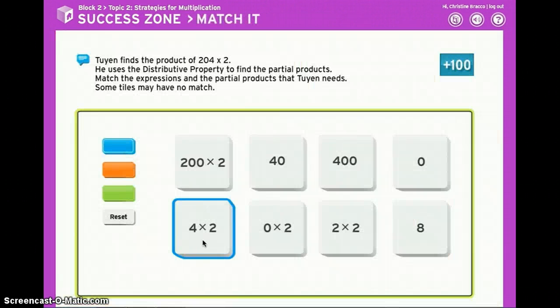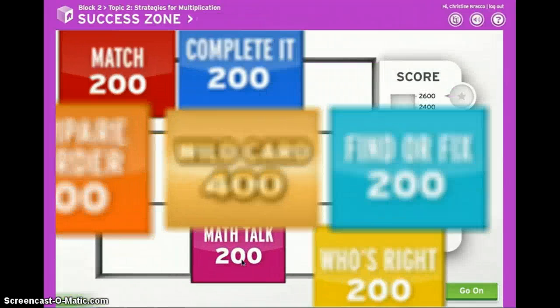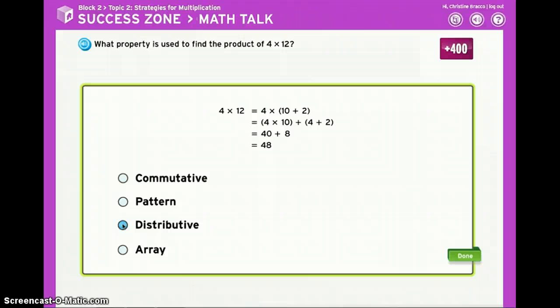Match questions let you make matches — can you find them all? Math talk questions are all about the language of math. Very important.